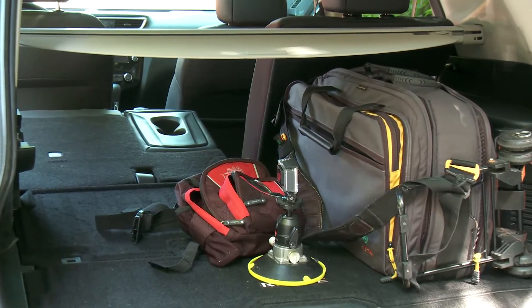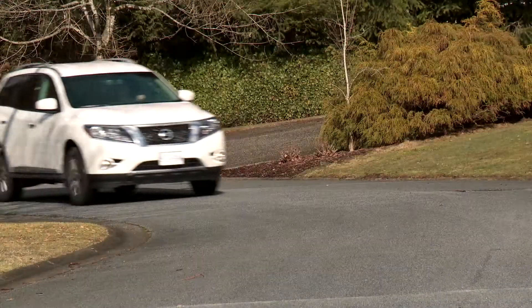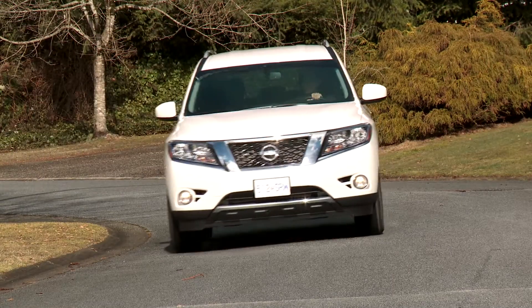The latest Rogue has more interior space, but having said that, it's a little tight for our needs. Our previous long-term test vehicle was the much bigger Pathfinder, which provided more elbow room for both cargo and passengers.